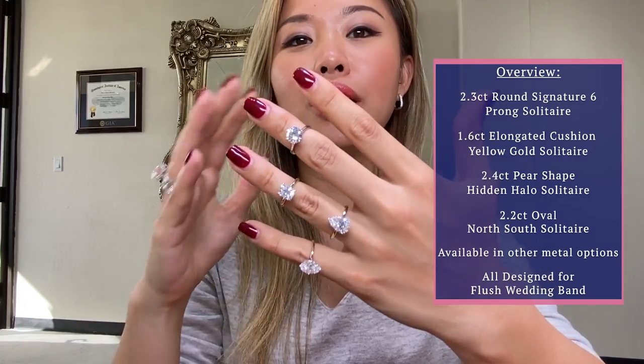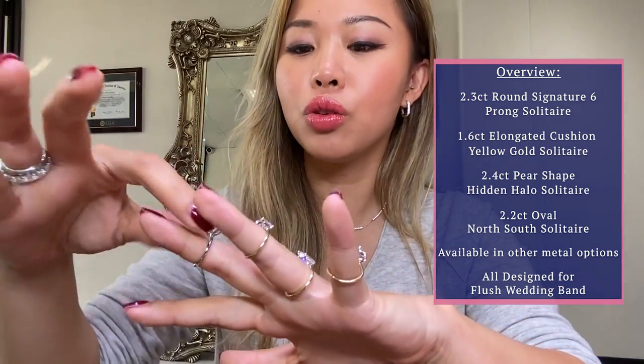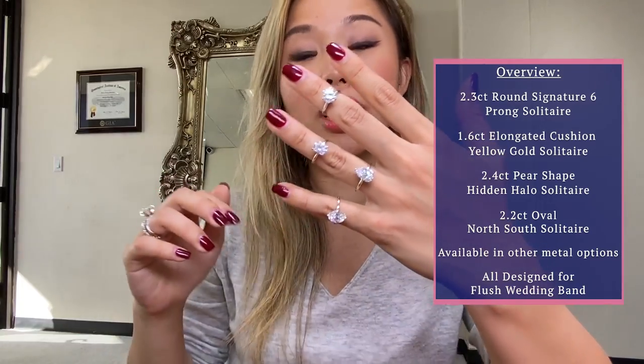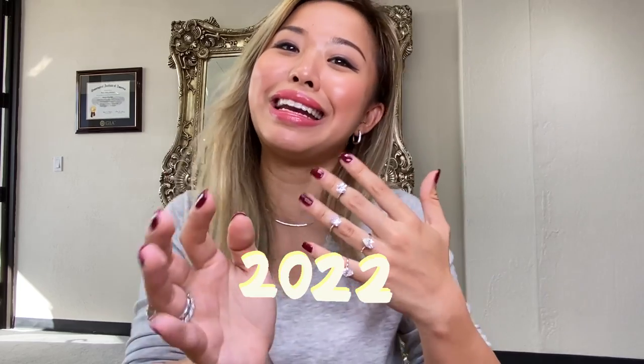Today I'm actually going to be doing an episode on different diamond shapes. I do a lot of oval and rounds, but today I also wanted to show you elongated cushion and pear shape, which I think is going to be the shape of 2022 — the next trend after oval. So let's break it down for you really quick!